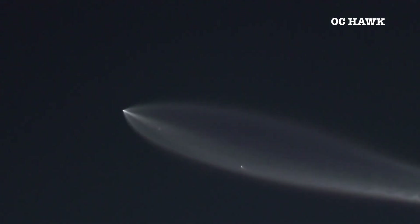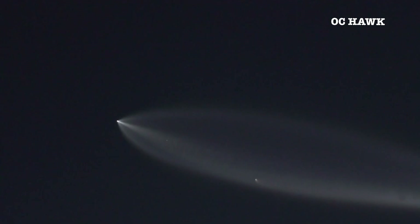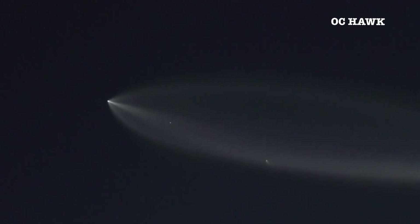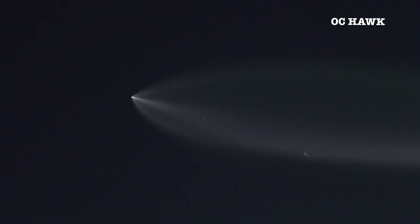A little more than three minutes into flight, and unlike most launches for Starlink, we didn't actually see the payload fairings separate from the upper stage, which is a bit unusual, especially for a Starlink mission.